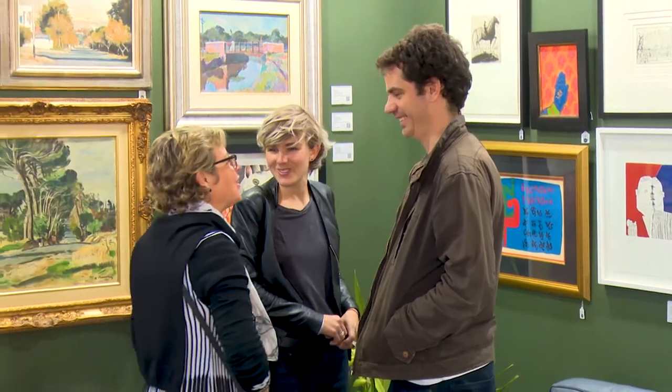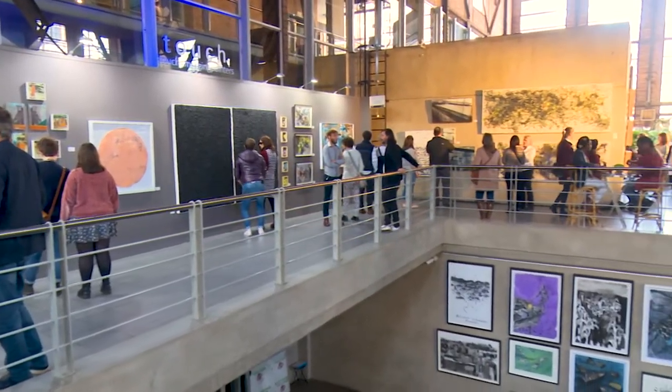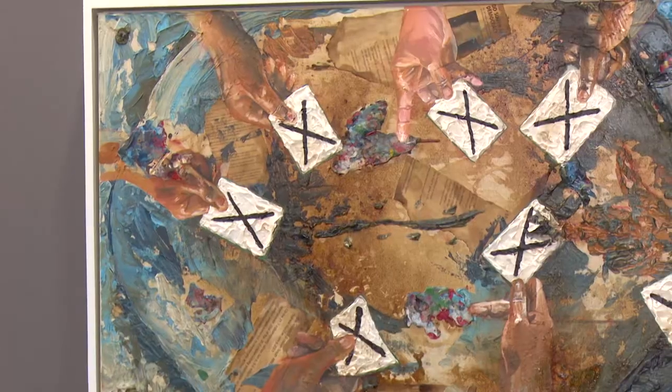The Emerging Painters show is also a gateway to the great art world for young artists, where both experienced and new buyers can pick up works from future greats.